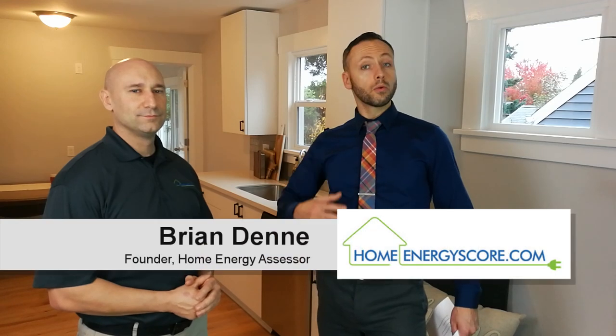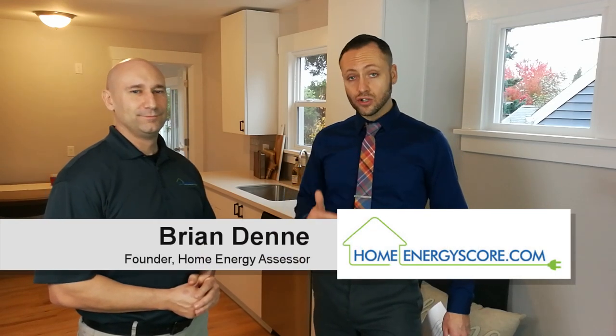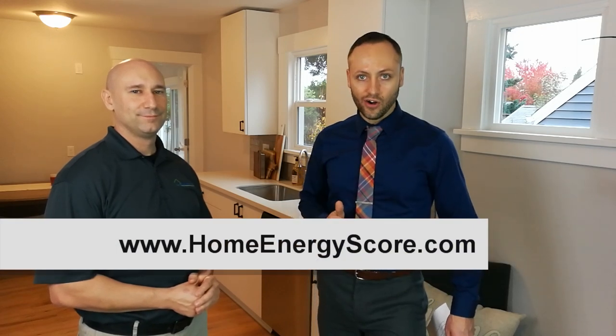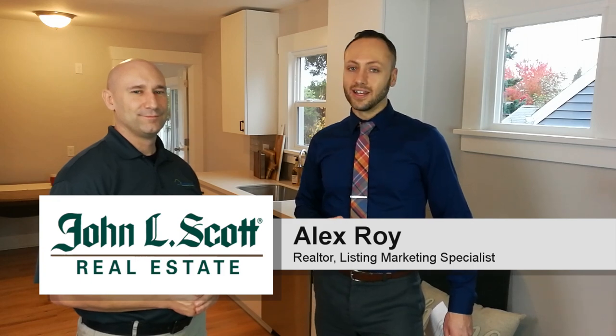Thanks so much, Brian. To learn more about the HomeEnergyScore, check out my extended interview with Brian where we take a look through the whole house at its components and review its energy score sheet. Or simply go to HomeEnergyScore.com. I'm Alex Roy, trusted realtor and listing marketing specialist in Eastside, Portland. See you next time.